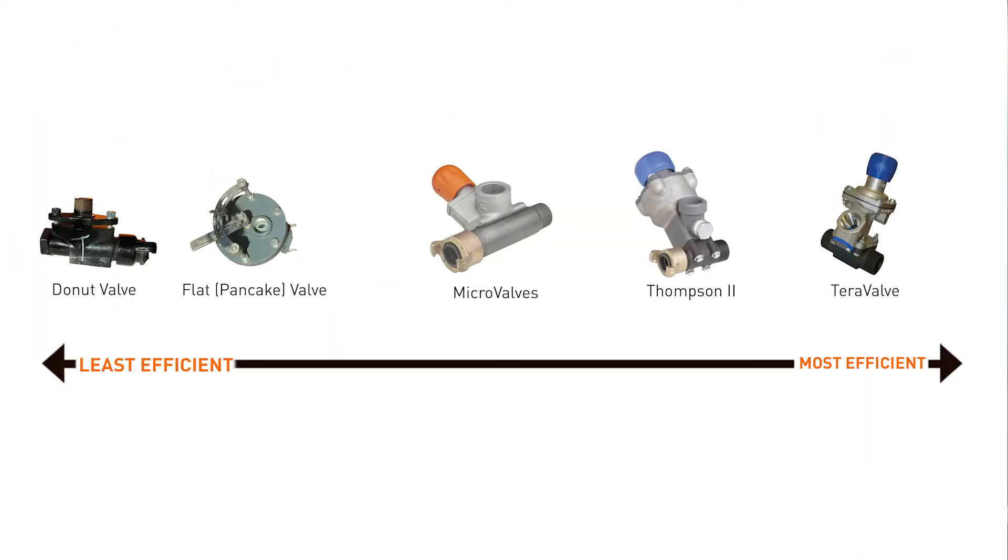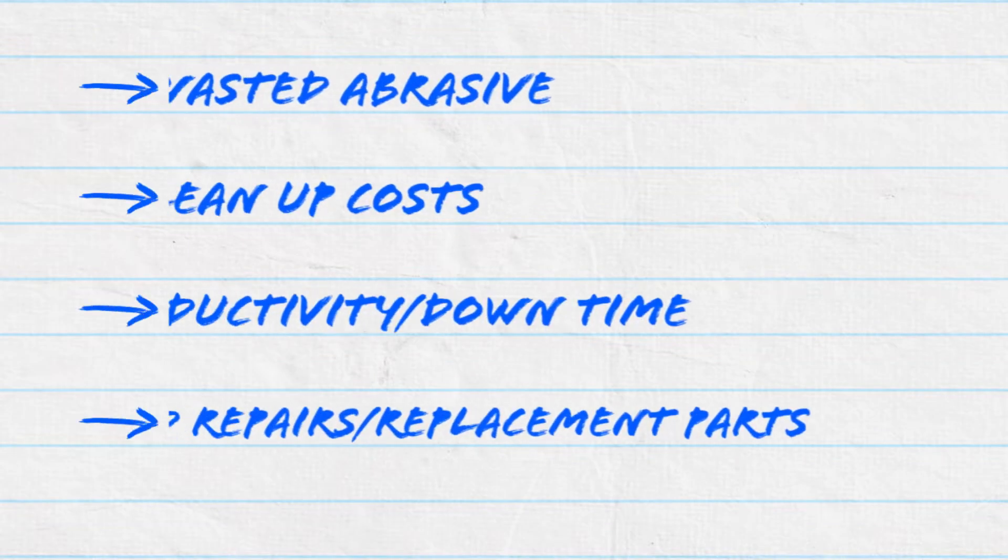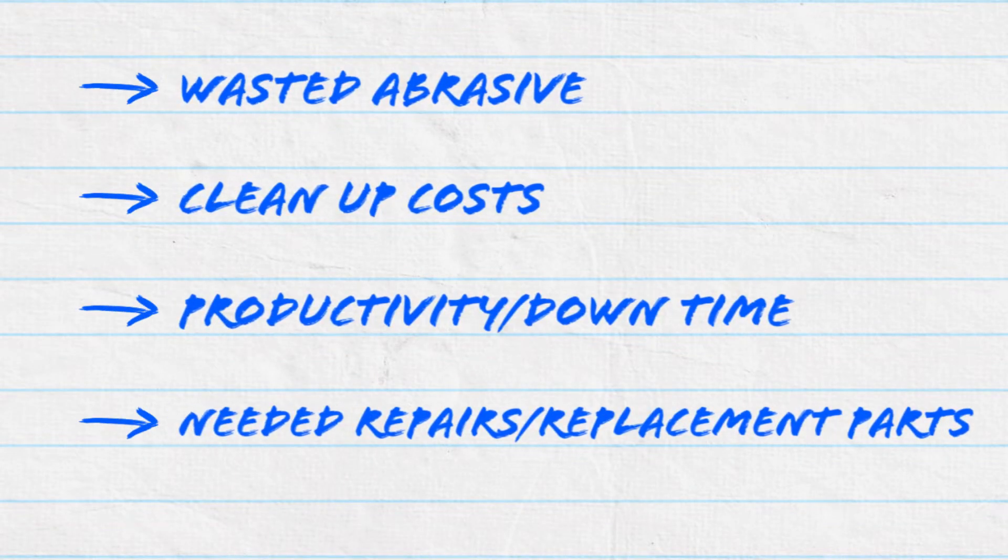These are listed from least efficient to the most efficient across a broad range of blasting applications. So what makes one metering valve better than another? One metric: which valve saves you the most money? And this metric should be evaluated on the following four criteria: wasted abrasive, cleanup costs, productivity and downtime, and the needed repairs or replacement parts.